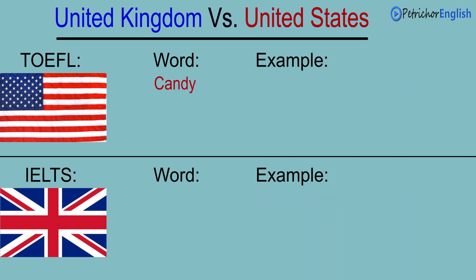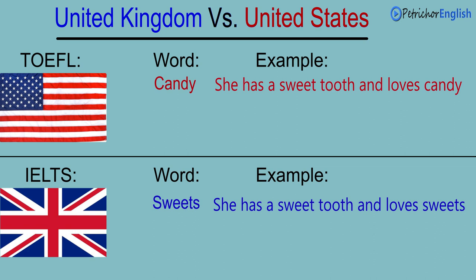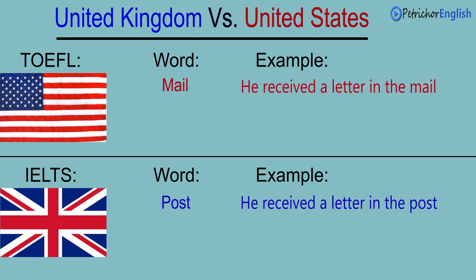Candy. Sweets. She has a sweet tooth and loves candy. She has a sweet tooth and loves sweets. Mail. Post. He received a letter in the mail. He received a letter in the post.